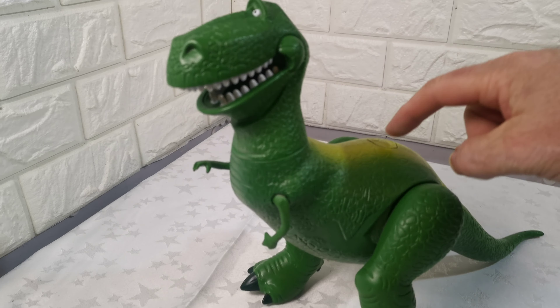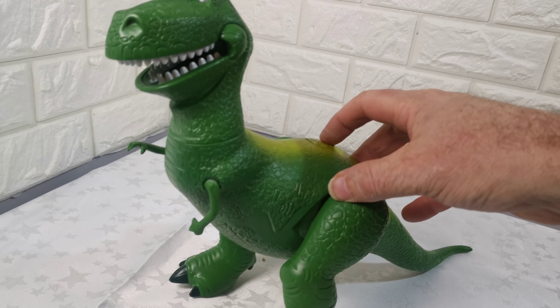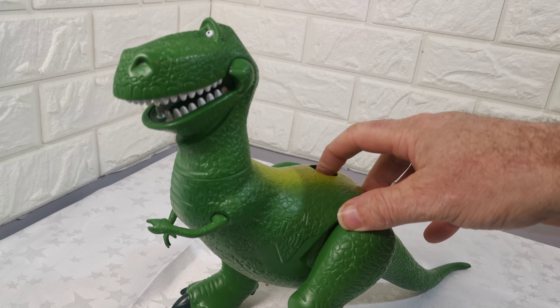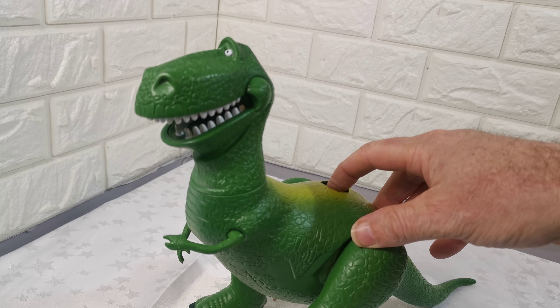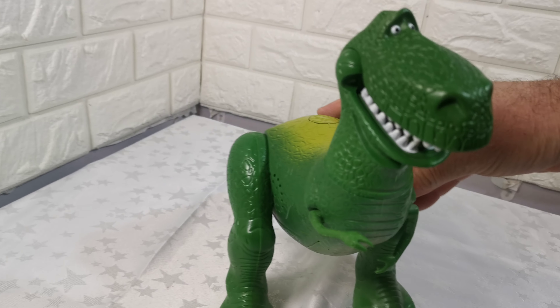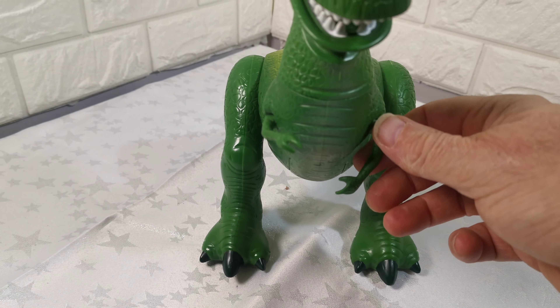When you press the button on his back, we can move his arms.